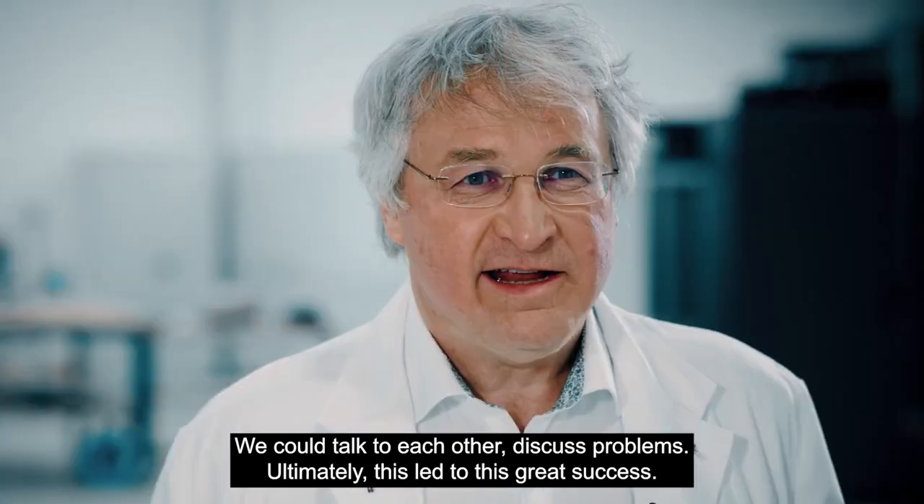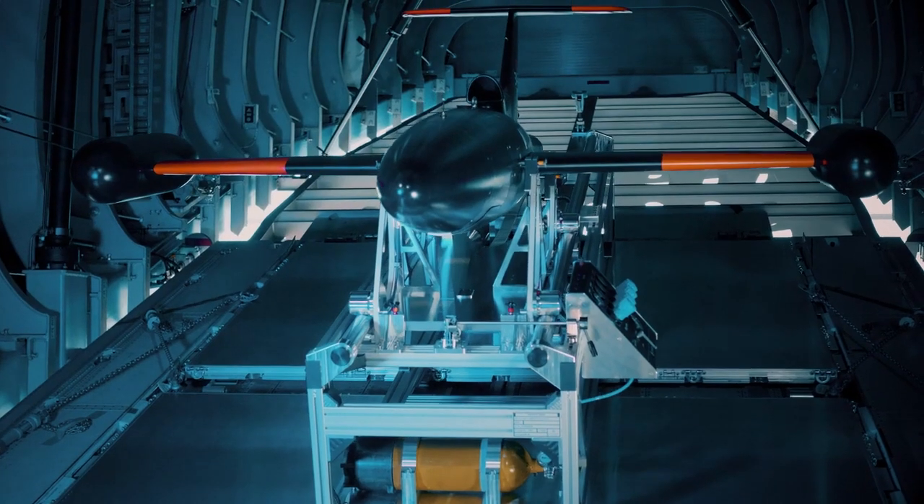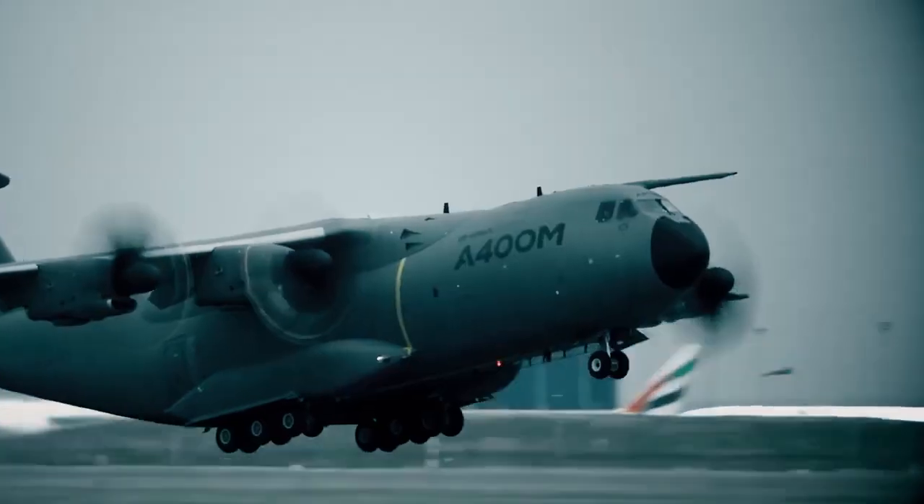The next step from here, from the engineering test, will be the lab tests on the A400M Cargo Zero, and then we will continue with the ground tests on a real aircraft before we go fly.